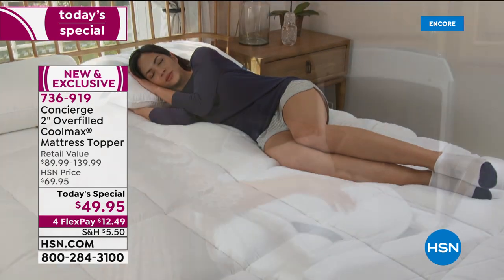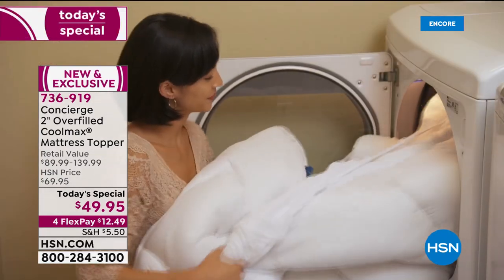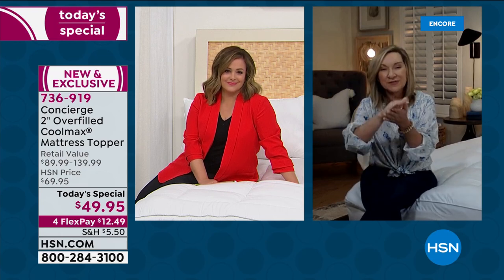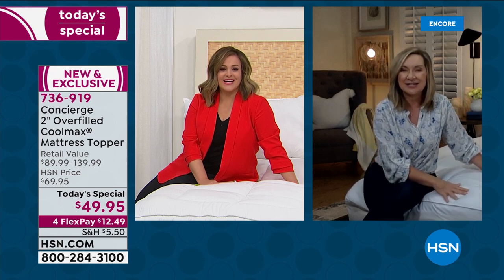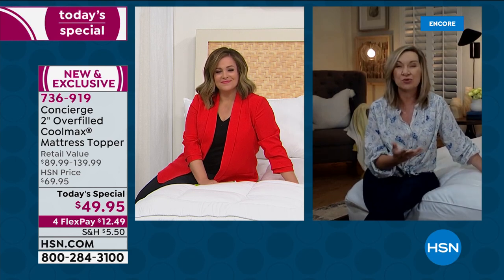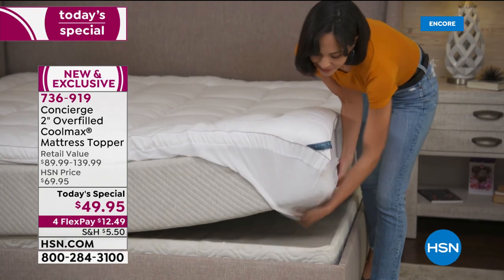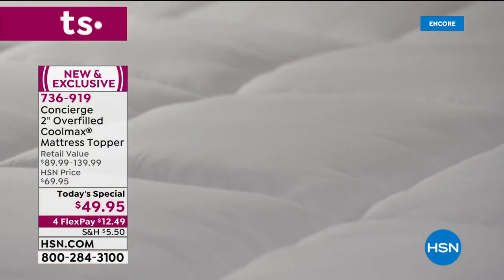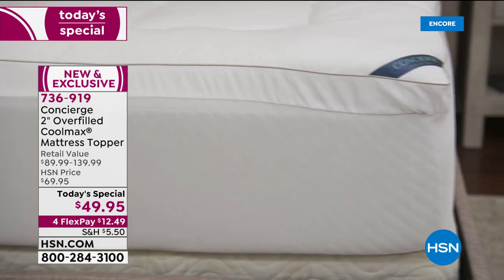21 ounces per square yard of fill — that's over the industry standard but not too much. You can still launder this at home; it's not going to be overwhelming. Think about how comfortable your mattress is and how cool it is. Are you constantly waking up, or maybe it's your partner perspiring and it wakes you up in the middle of the night? CoolMax will help with that — it's constantly working to keep that perspiration away from your body while you sleep.